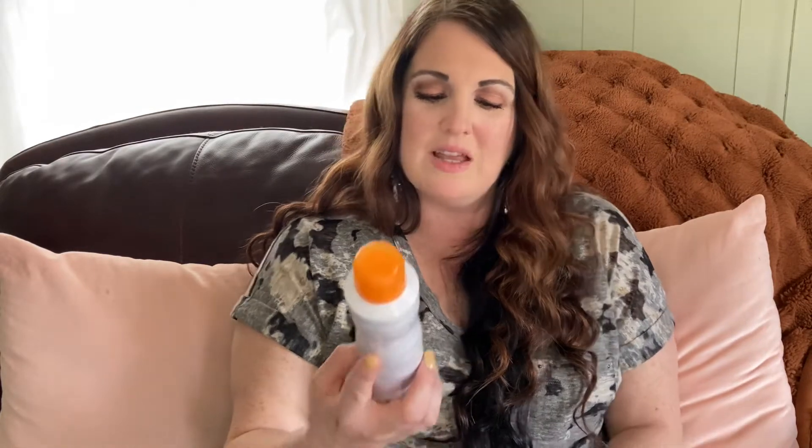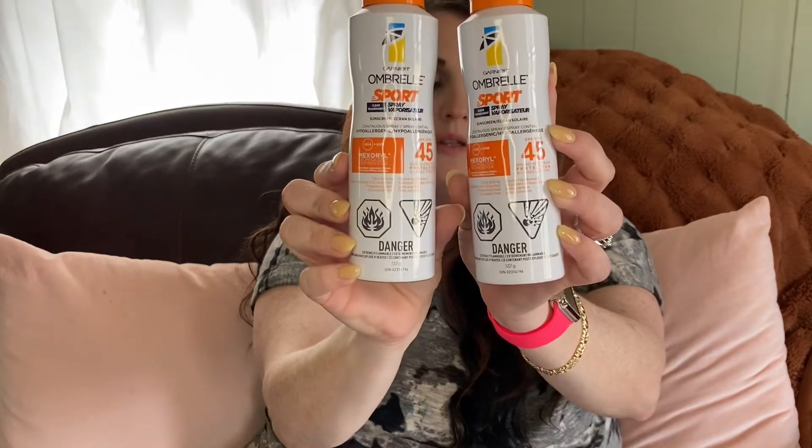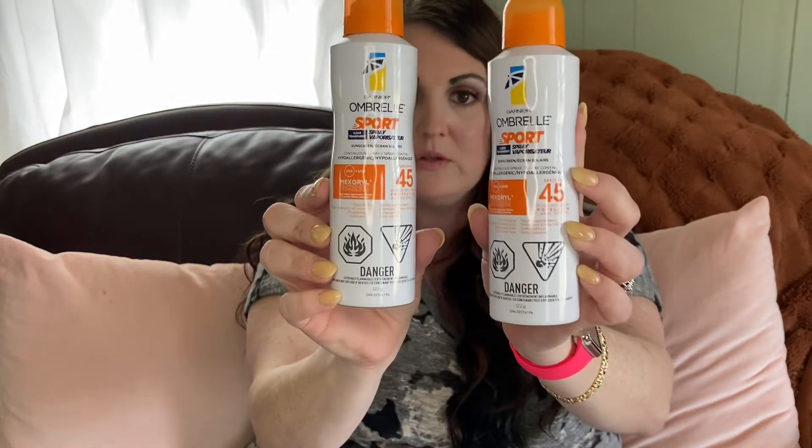I found this Garnier Sport sunscreen, 45 SPF — fast drying, water resistant for 40 minutes, and fragrance free. It does worry me a little because it says in big letters that it's flammable, but I think it'll be okay. We're going to try it at the beach. I got two of those and for $1.25, you might as well try it.